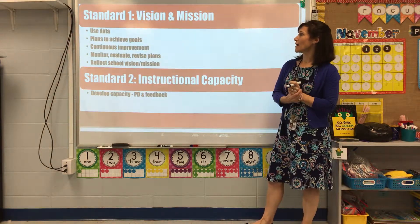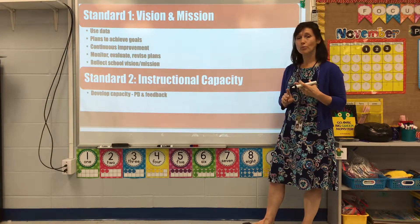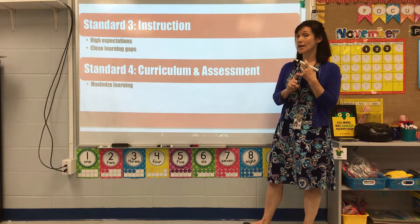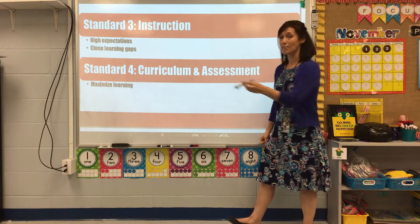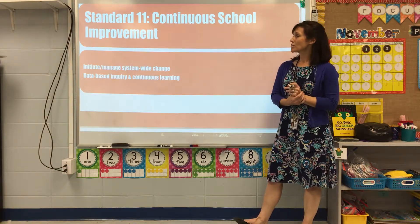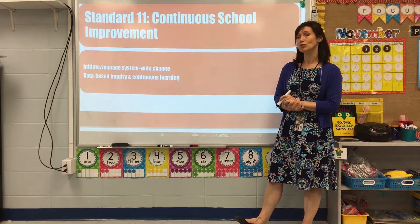During this project, everything was geared toward our vision and mission. We used data to make plans and achieve goals, and we monitored, evaluated, and revised as needed. Through professional development and feedback, I improved teachers' instructional capacity. We maintained high expectations, closed learning gaps for all grades, and maximized learning. Teachers were expected to collaborate, share accountability, and manage student behavior. I also initiated and managed system-wide change, using data and inquiry to continually improve.